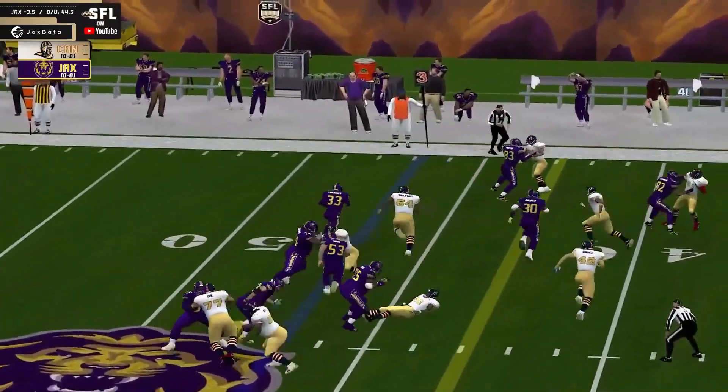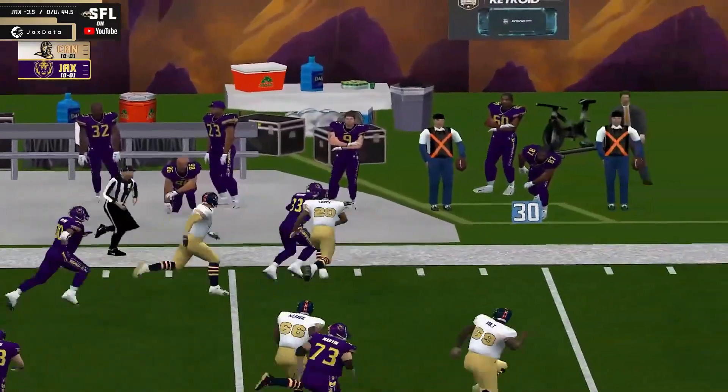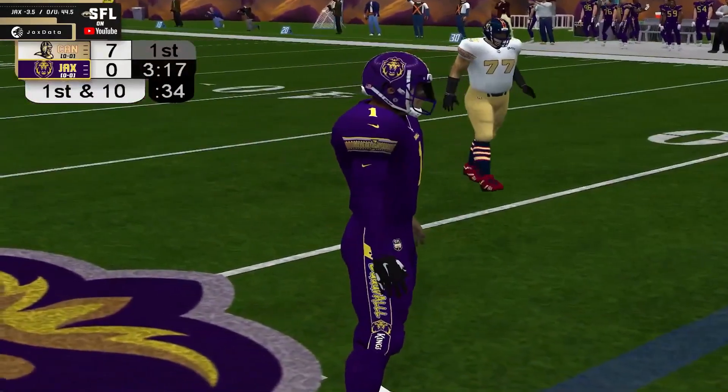Third down and four. It's going to go to Vakarian. Vakarian looking for a hole, can't get there, stays on his feet — he does get there. He's down the sideline, and a huge gain. Way to turn nothing into something there for the rookie, Shepard Vakarian.